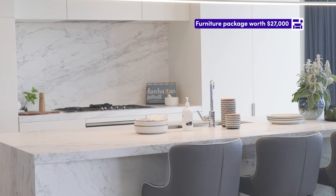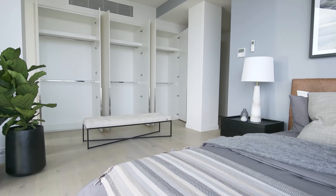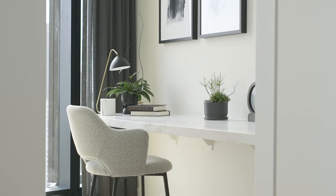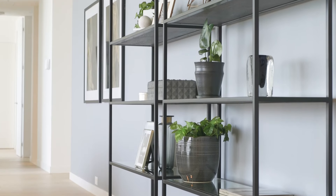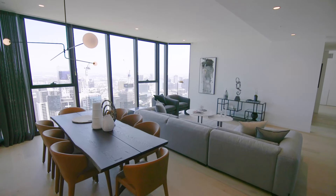Melbourne Square also offers a limited edition life and style package worth up to $32,000. Buyers will receive designer Coco Republic furniture and interior design consultation, as well as Samsung white goods and a Love Light blinds package.